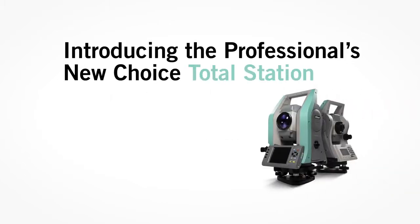The new class is here. Introducing the professional's choice Total Station. Let productivity reign.